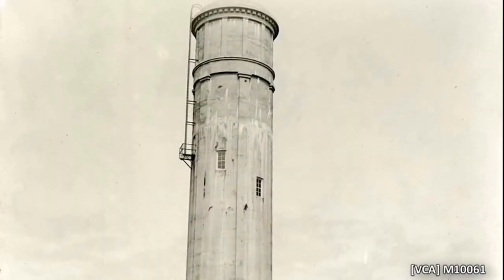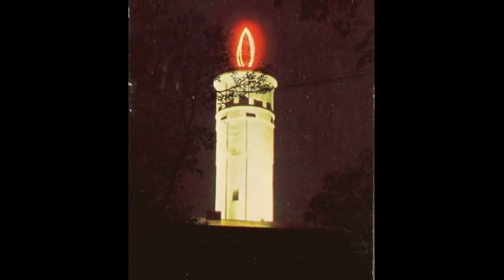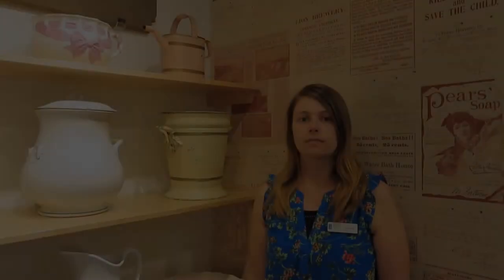It was important that the architectural design be fashionable to sway the local support for the tower's construction. Long-time Victoria residents may remember the Rockland water tower as the candle. Between 1962 and 1987, the tower was topped with a neon sign resembling a candle flame to celebrate the city of Victoria's Centenary. Victoria began to source its water from Souk Lake by 1915, and so the network of infrastructure connected to Elk and Beaver Lake was no longer needed.